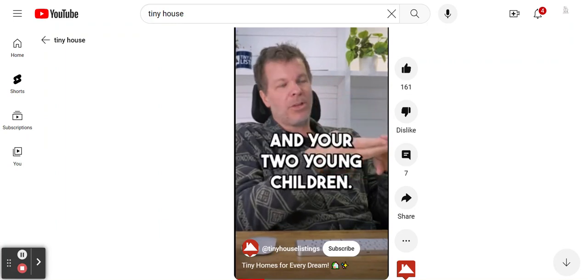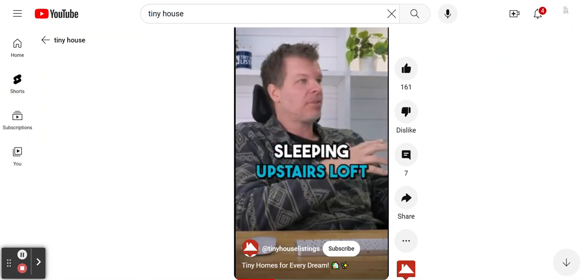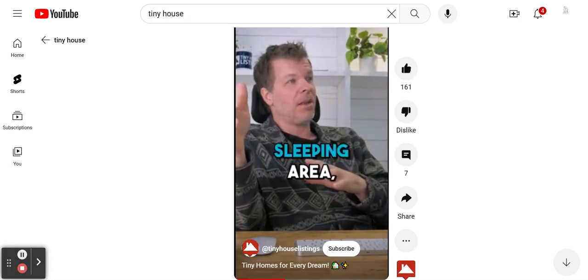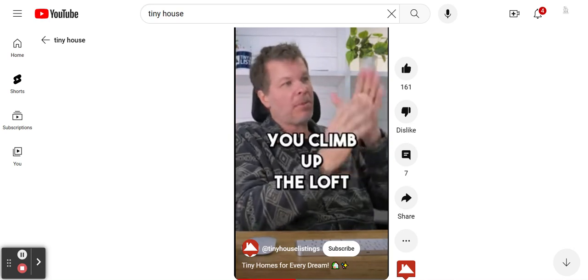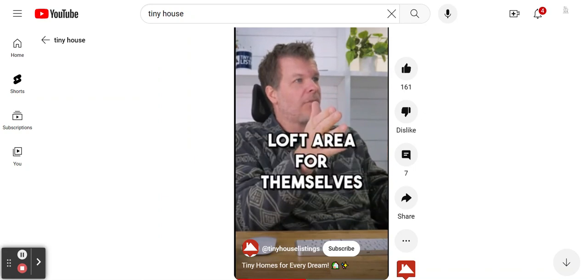Let's say you're a family of four — you and your spouse and your two young children. You could have a master bedroom on one side of the home, downstairs sleeping, upstairs loft, whatever you want. On the other side, you could have another downstairs sleeping area, or a split-level loft. You climb up the loft, divide a wall in between, and each one of your children has a small loft area for themselves.